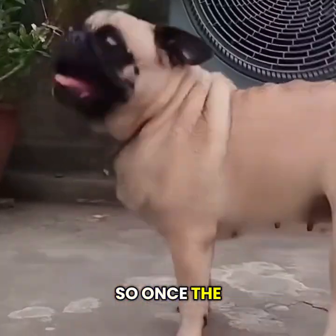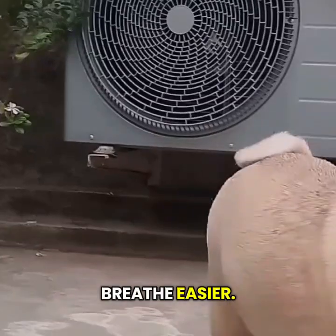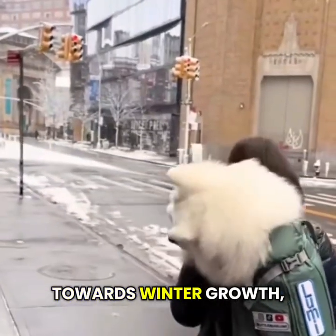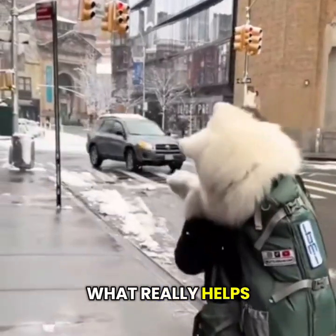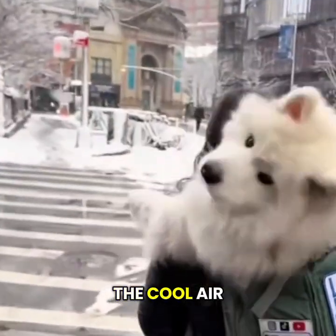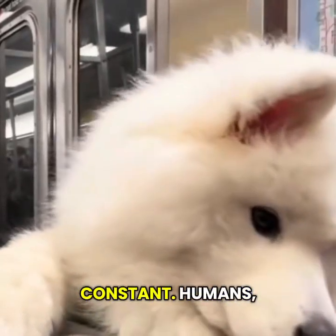So once the heavy heat of summer fades towards October, dogs start to breathe easier. Their coats shift towards winter growth, which is meant for warmth, not cooling. And what really helps is the change in temperature itself — the cool air does the work that their bodies can't do.